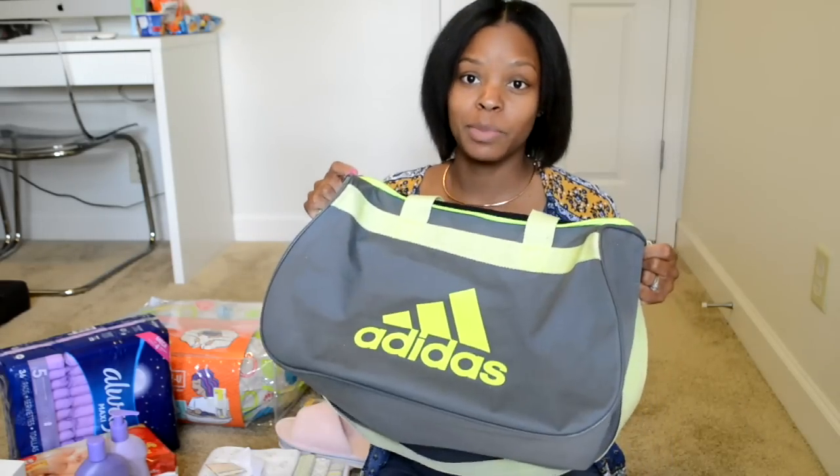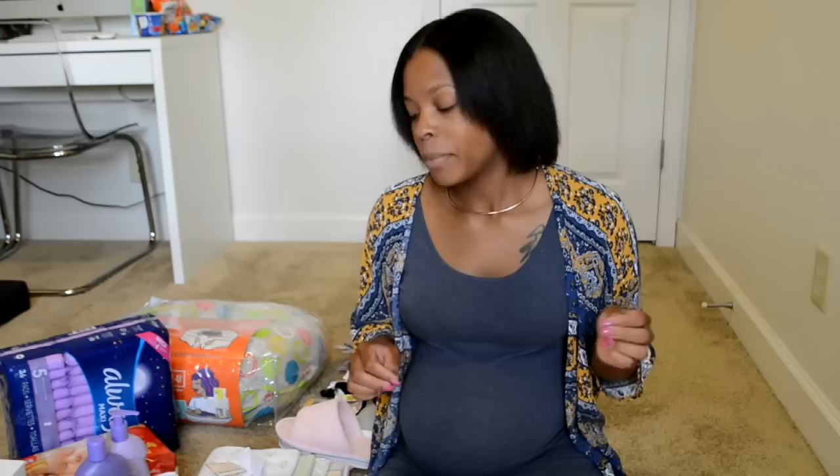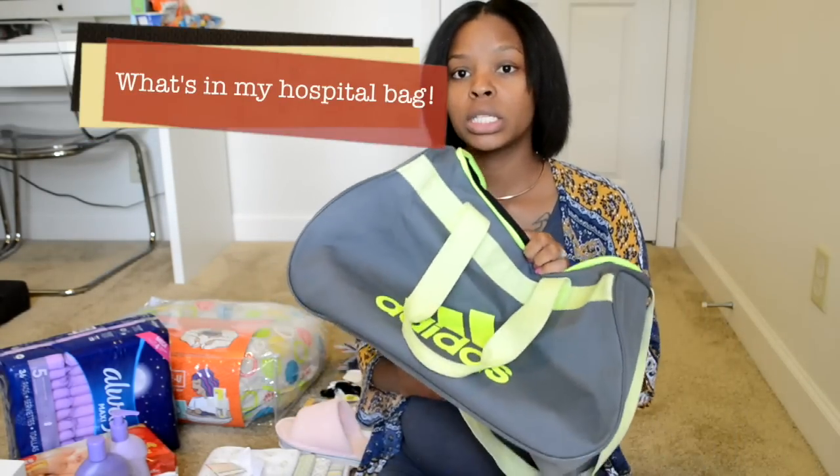Hey y'all, welcome back to my channel! I'm here to do a 'What's in My Hospital Bag.' I'm also going to be showing you guys some newborn and mommy postpartum must-haves. Like me, I didn't have a baby shower, so I just went out and bought everything. This baby already has a lot of hand-me-downs, so we didn't have to buy a lot of clothes, but we did have to buy those newborn essentials.